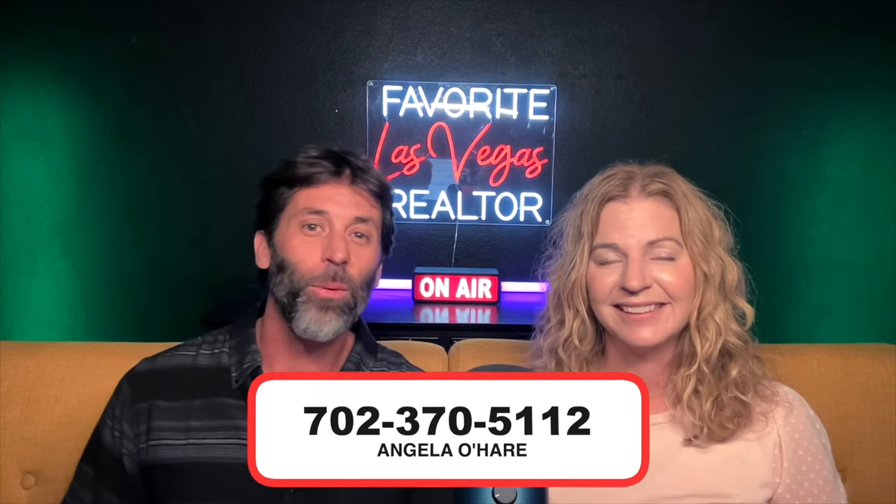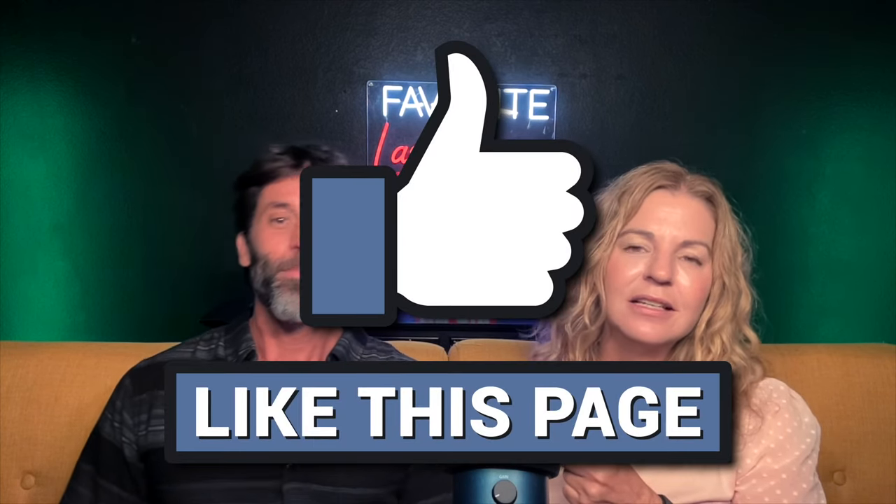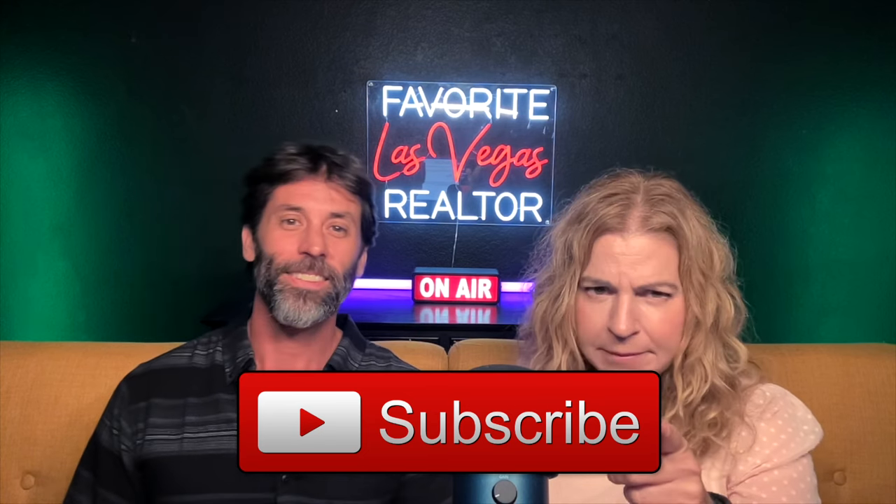If you live in Spanish Trail, let us know what you think of this awesome community. Or if you're thinking about buying in this community, you can always call me at 702-370-5112. I sell a lot in all the neighborhoods here in Las Vegas — I like to think I'm some sort of expert. Anyway guys, most importantly, make sure you like and subscribe. Subscribing is important if you want to learn more about all the different neighborhoods here in the Valley. Thank you guys so much for watching, and we can't wait to see you on the next one.